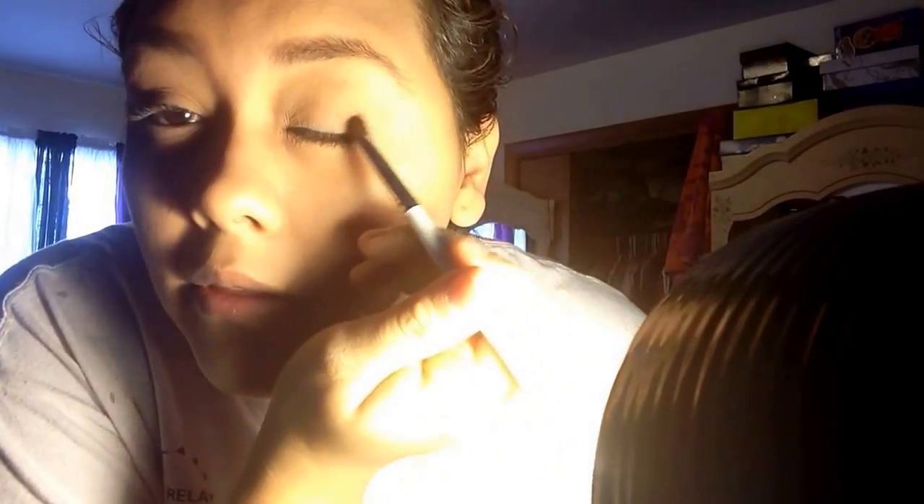Then I take another blending brush by e.l.f. and use the dark brown that was under those two colors, applying it on my crease and outer V to define it even more. Sometimes I like to gently tug on my eye — not too much, you don't want the skin to get wrinkly. I try not to get the dark shade too far up so my eyes don't look smaller than they already are. Then going back in with the blending brush and the same two lighter colors to blend it all out and soften the harsh lines.